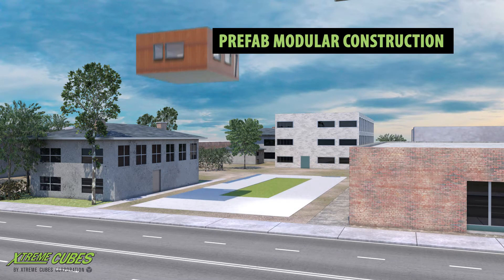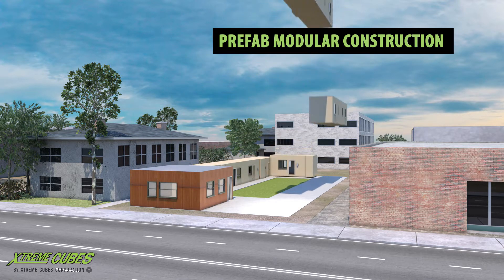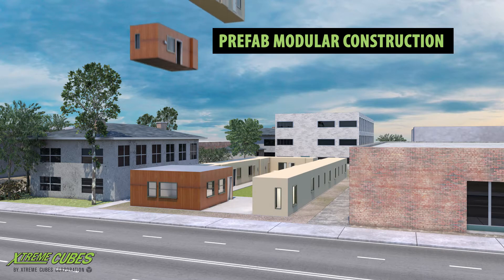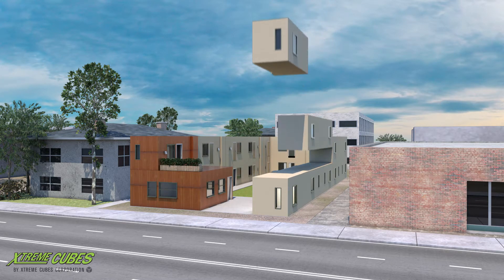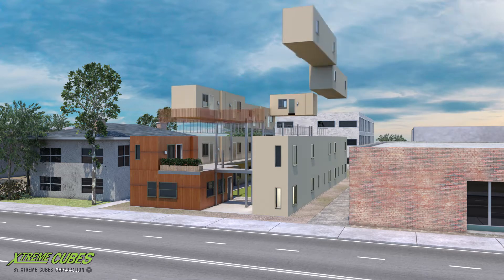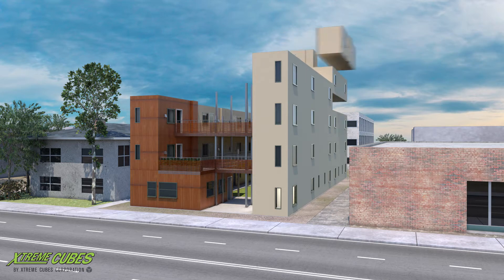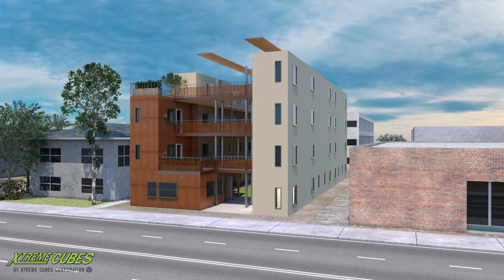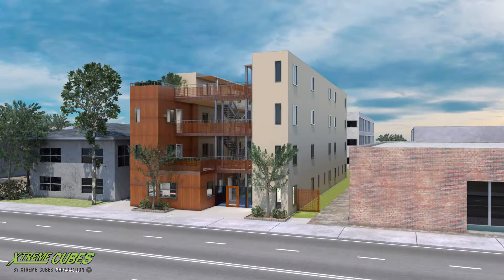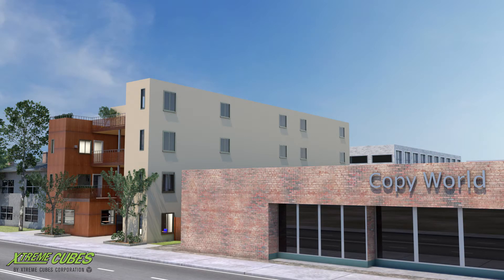ExtremeCubes offers a unique modular solution for the growing challenges of traditional stick-built construction. CitySpace by Panoramic Interest is a four-story, 40-unit apartment project that will be placed on a 5,000-square-foot lot in a dense urban area. It will be delivered and installed in a fraction of the time it would take to build using traditional methods, saving the developer four to six months of construction time.